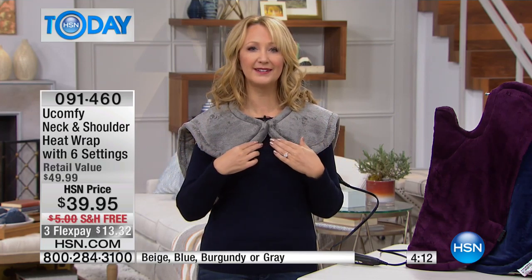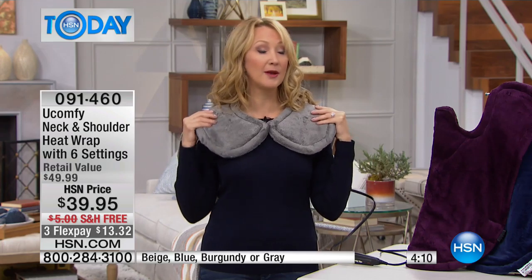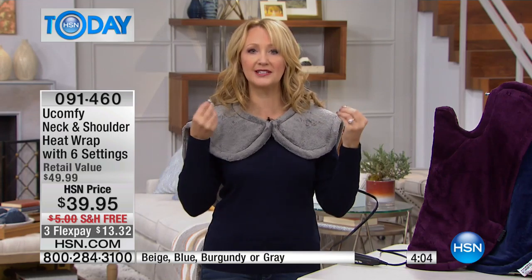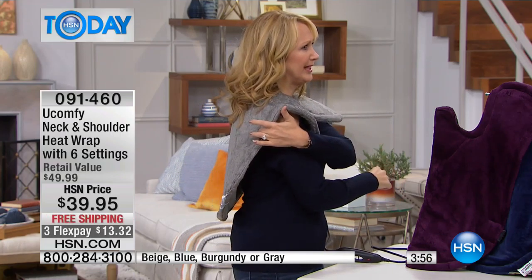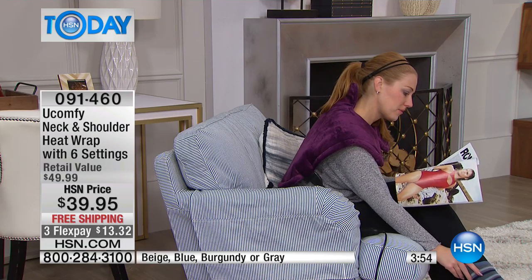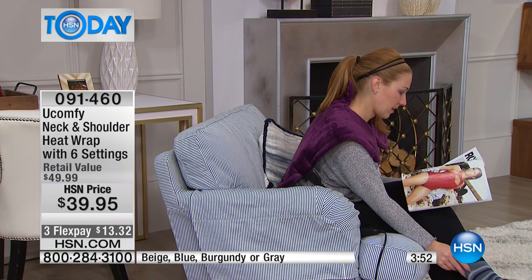Throw it in the washer if you want, which is really nice — it is completely safe to do so. You just have a little tiny bit of weight right here. It's unbelievably lightweight though — I've forgotten that I'm wearing it. You don't feel like anything is weighing heavily on you. You're just getting that radiating heat, and for me, I hold my tension in my neck, in my shoulders, especially in my shoulder blades on both sides. I call them my little angel wings.